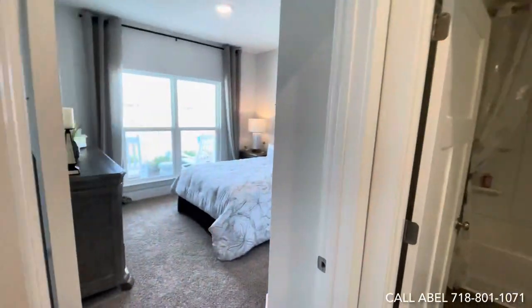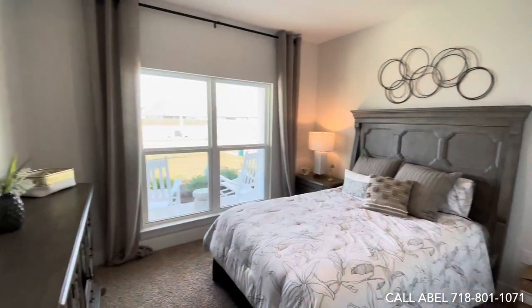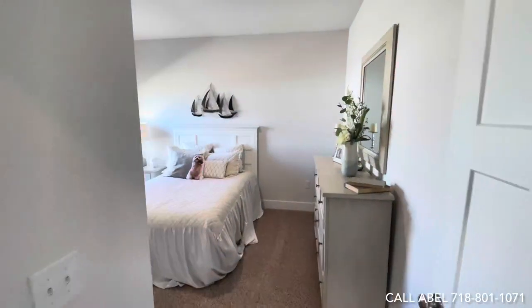Here's your first room, right off the bat. It's a four-bedroom, three-bath home at 2,300 square feet. Here's your first bathroom, and then the second bedroom here as well.